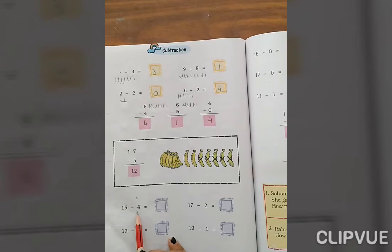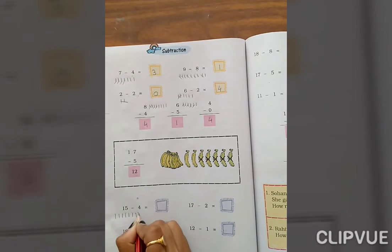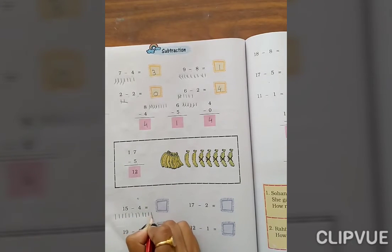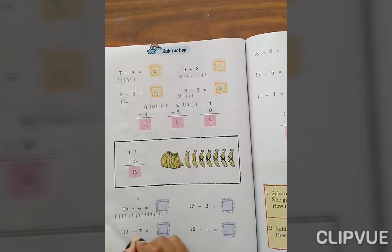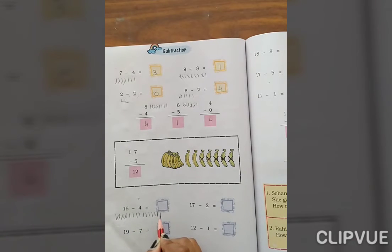15 minus 4. We are removing 4 from 15. Count 1 through 15. It is 15 — remove 1, 2, 3, 4. So what remains: 1, 2, 3, 4, 5, 6, 7, 8, 9, 10, 11. The answer is 11.